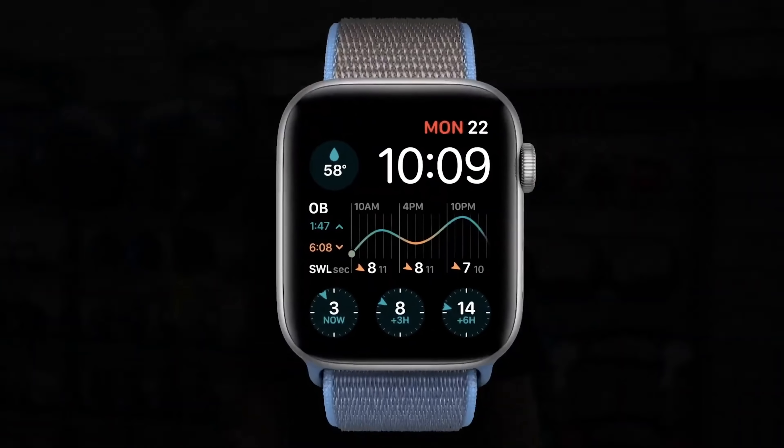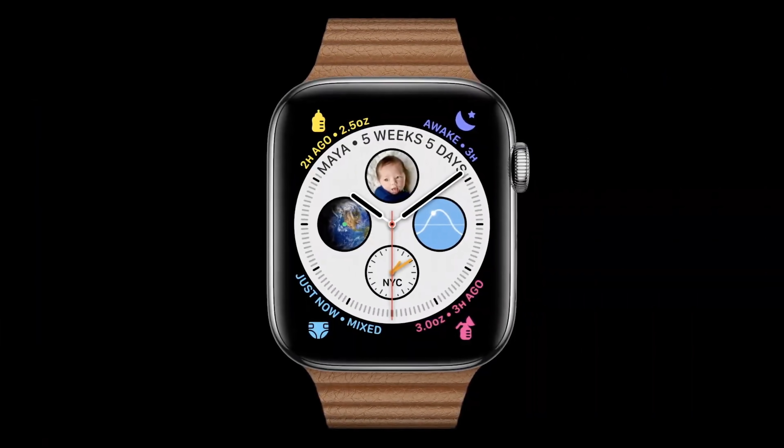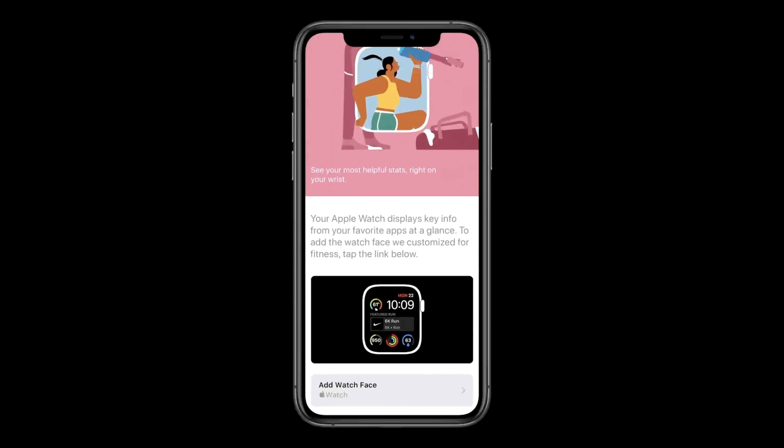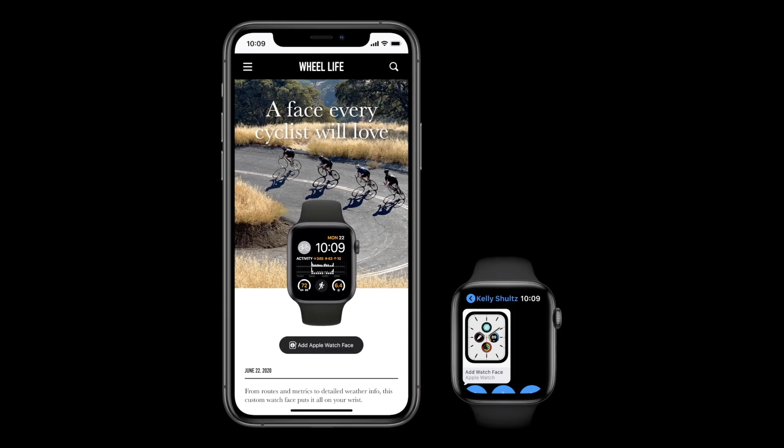So if you like to use Dawn Patrol for surfing, you can create your own surf watch, including water temperature, swell, and wind speed predictions for your favorite beach. Or new parents can use Glow Baby to see nap, changing, and feeding times all in one face. With watchOS 7, we're making it super easy to share watch faces so you can discover a face that works perfectly for you. We're introducing face sharing — you'll be able to discover curated faces with third-party apps on the App Store, discover a new favorite watch face on a website, or receive watch faces directly from friends and family.